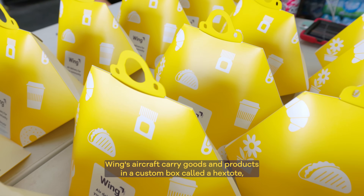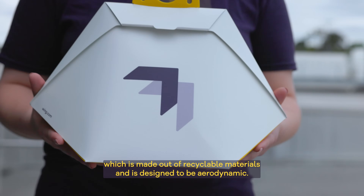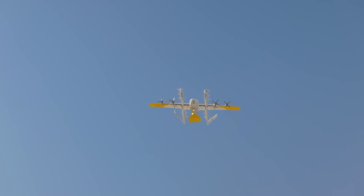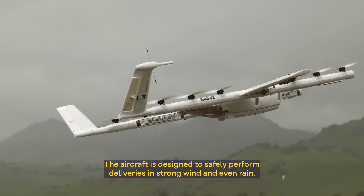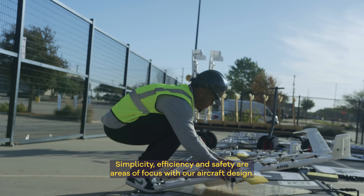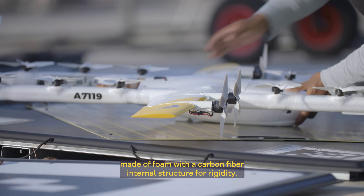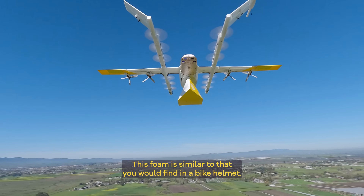Wing's aircraft carry goods and products in a custom box called a Hextote, which is made out of recyclable materials and is designed to be aerodynamic. The aircraft is designed to safely perform deliveries in strong wind and even rain. Simplicity, efficiency, and safety are areas of focus with our aircraft design. They are primarily made of foam with a carbon fiber internal structure for rigidity — similar to foam you would find in a bike helmet.